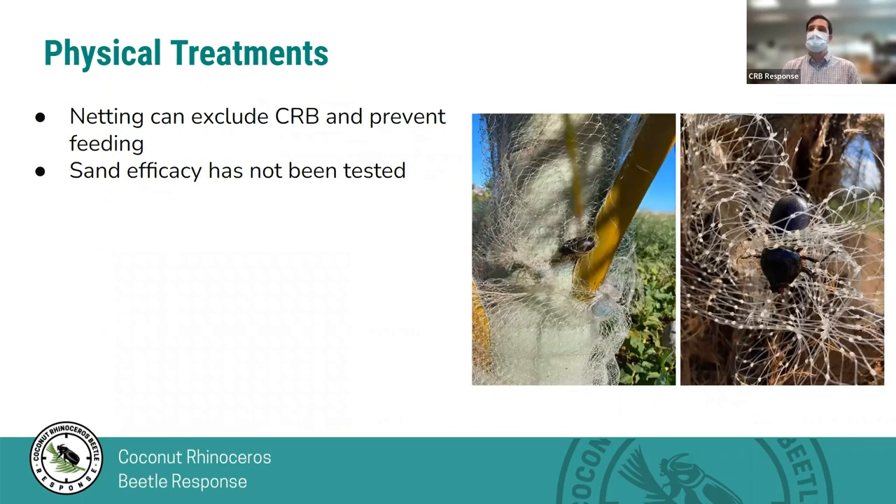Physical treatments are a different story. They don't necessarily stop all damage, but you can treat an individual tree and help protect it with physical treatments like netting and sand. We haven't tested the efficacy of sand, but we hear from people who have managed CRB in other places that they like to use sand. We've tested netting, and it works to entangle and prevent intrusion by a percentage of beetles, but not 100%. It requires maintenance — you have to reposition the netting as the tree grows and have access to the crown. So physical treatments can protect individual trees; broader chemical treatments suppress populations locally.